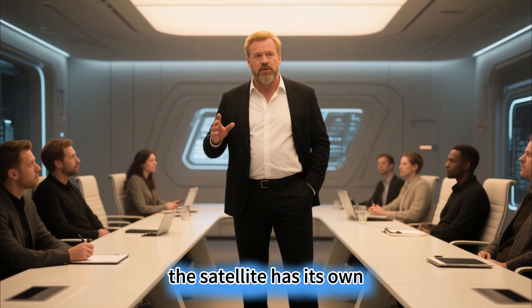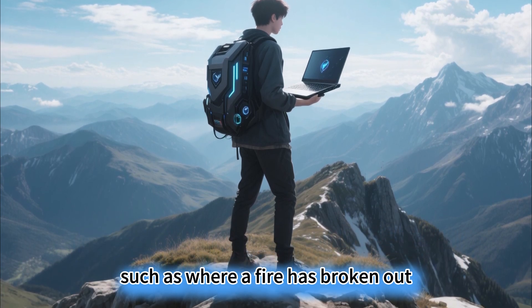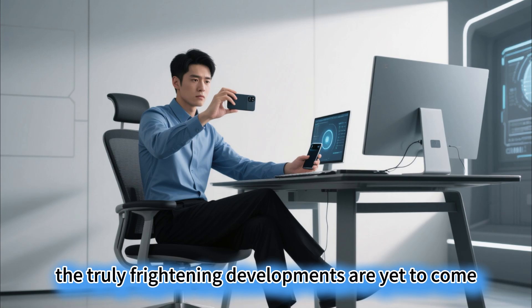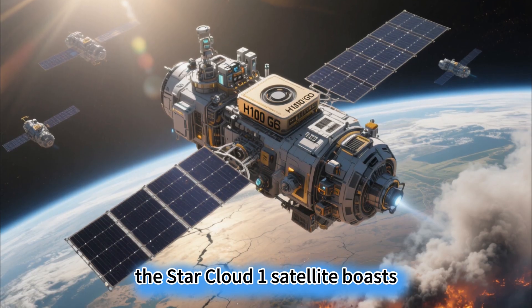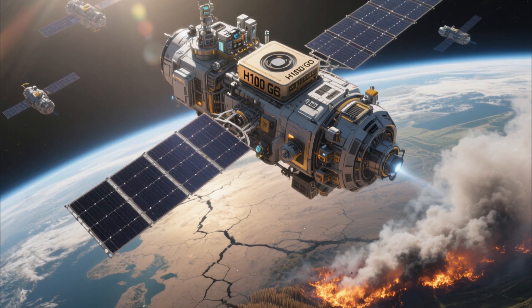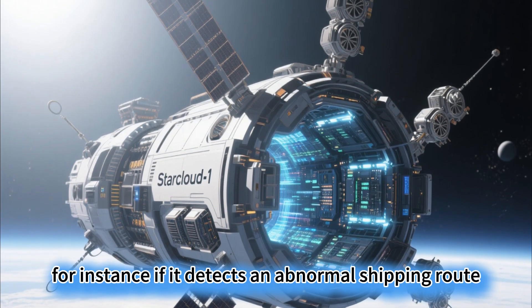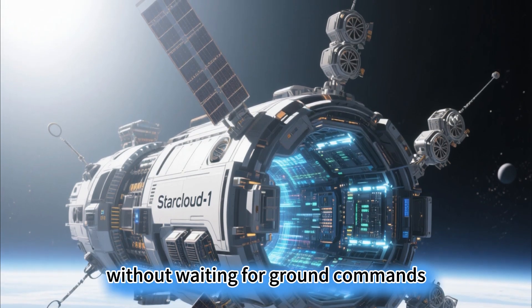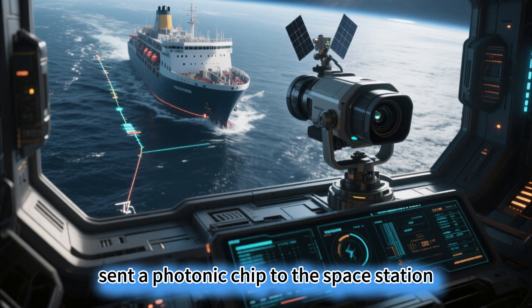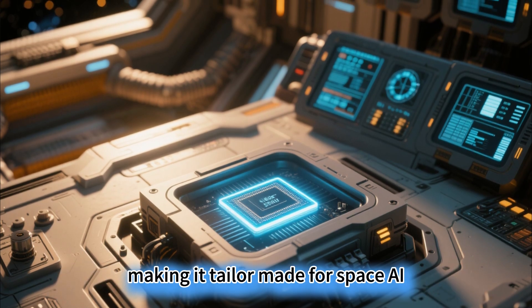Now, with the H100 GPU in orbit, the satellite has its own super editor. It gets the result immediately after shooting — such as where a fire has broken out or where crops are short of water — and transmits the information to the command center in an instant. The StarCloud 1 satellite boasts 100 times the computing power of its predecessor and can directly run open-source large models, meaning it can not only see, but also think. If it detects an abnormal shipping route, it can automatically determine if it's a pirate ship without waiting for ground commands. NASA has even sent a photonic chip to the space station — resistant to radiation and computing 10 times faster than electronic chips, making it tailor-made for space AI.